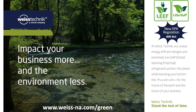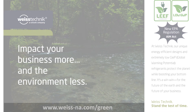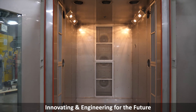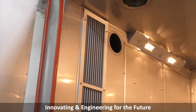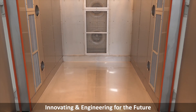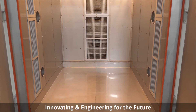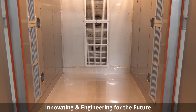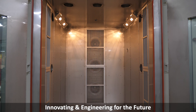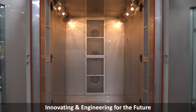With our LEAF technology and low GWP refrigerants, you can impact your business more and the environment less. Weiss Technique innovates and engineers many years ahead for products and technology that don't even exist yet. Some call this future proofing — we call it a serious competitive advantage for your business, because exceptional products require exceptional testing.